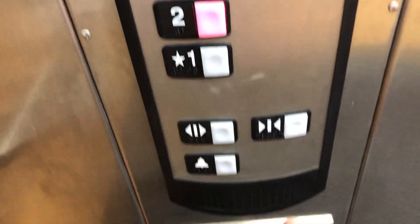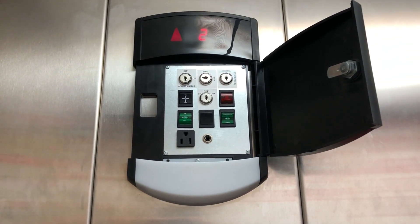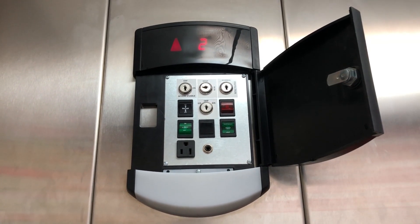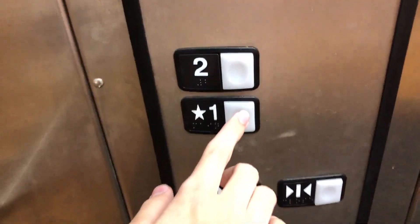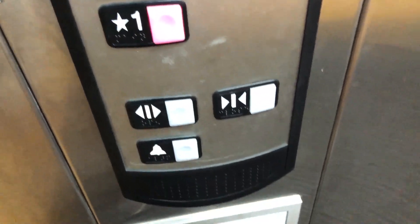Interesting. Let's go up to two. You're taking the elevator? Yeah, it's okay. I'm trying to stop it. I will do though.